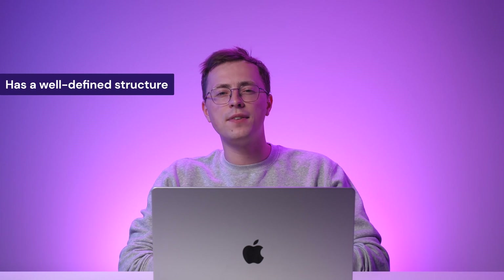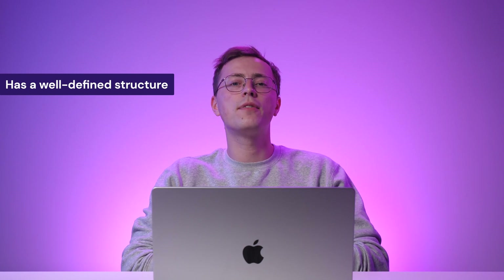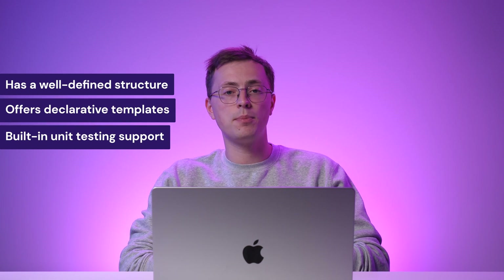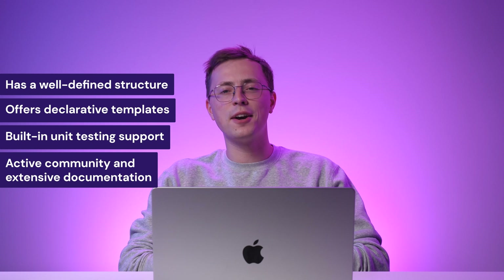Angular offers a well-defined structure, promoting code maintainability and testability. Regarding workflow, Angular offers features such as declarative templates and built-in unit testing support, contributing to efficient app development. As Angular is powered by Google, it has strong community support and extensive documentation.